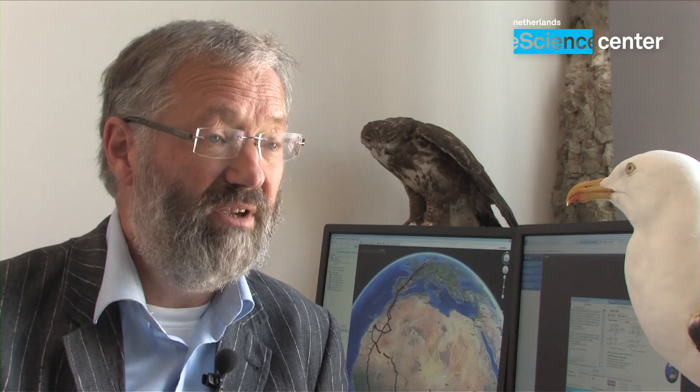We tagged a male and a female from one nest. They went to Africa for the wintering period, and normally the male comes back first and prepares the nest for the female. The female then arrives a few days later.